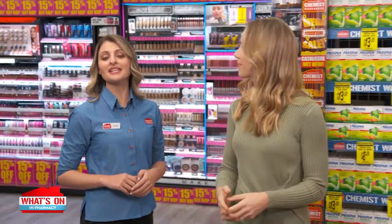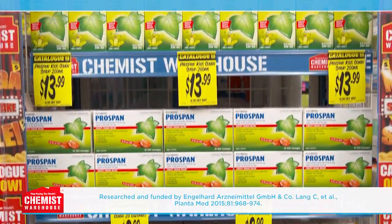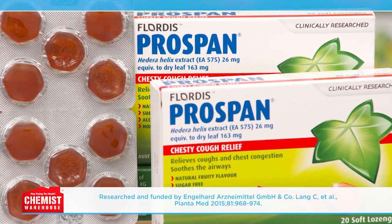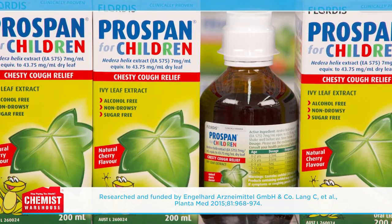Is there a little one in your house suffering from a chesty cough? Today we take a look at the great range from Prospan that can help take their cough away. Prospan has been around for a while — it sure has. Prospan has been studied for over 65 years and is clinically proven in over 65,000 patients to provide reliable chesty cough relief, and has shown very good tolerability.